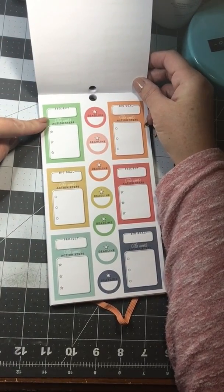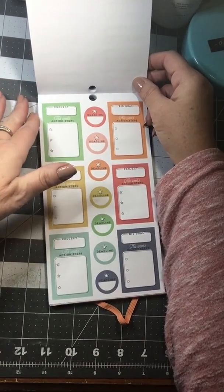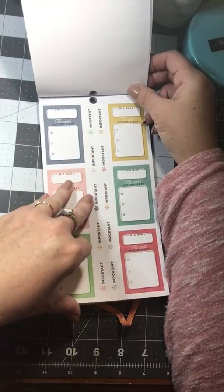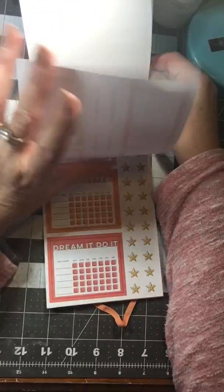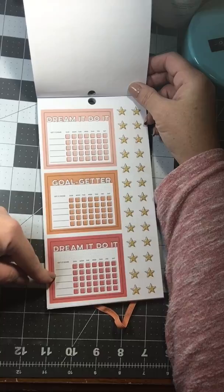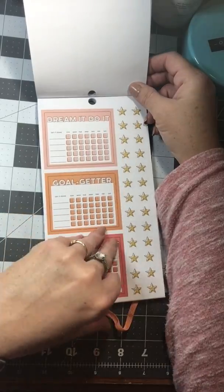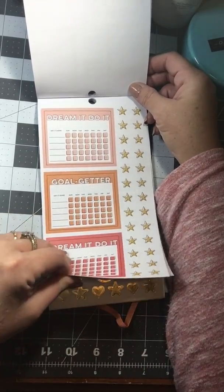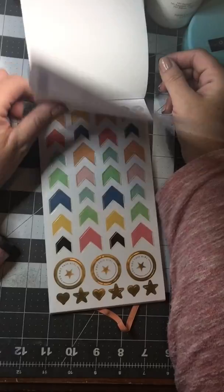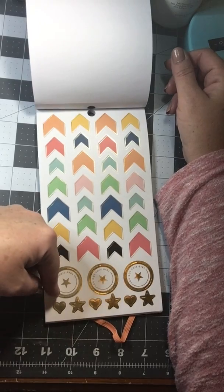Then you get some Project Goals, Big Goals, and then down the middle are some Deadline Stickers. Looks like you get two pages of those, and down the middle of this one it says Important. Then you get some Weekly Trackers — Dream It, Do It, Goal Getter, Dream It, Do It, and then some Star Icons. And then you get two sheets of the Trackers, and then some Check Mark Stickers. You get some Arrows, and these say down here, You Got This Girl.